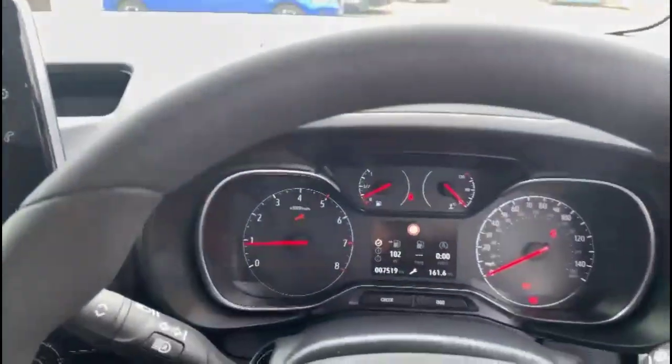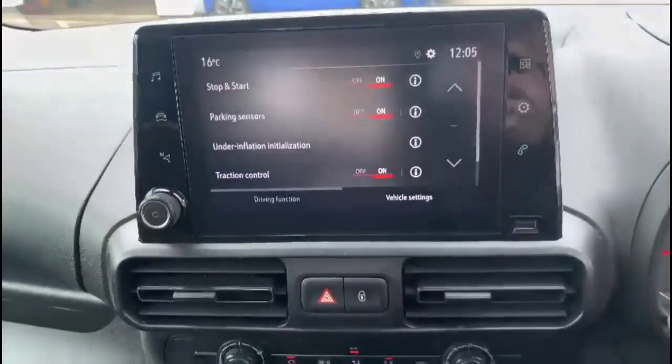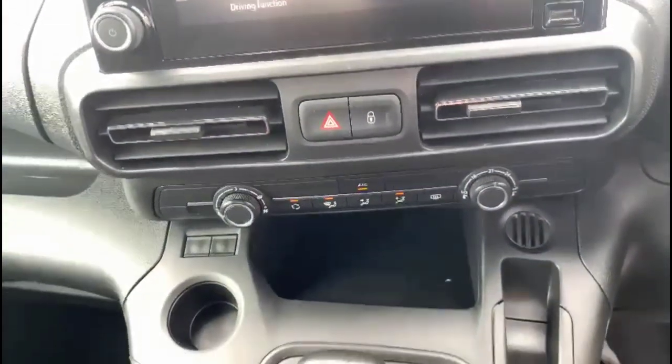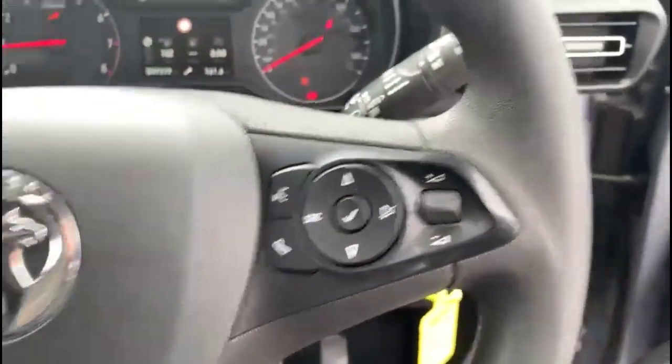Inside the front is a central display in the dashboard, a touch screen infotainment system with smartphone projection, air conditioning and 6-speed gearbox, cruise control plus audio and Bluetooth controls, and automatic lights.